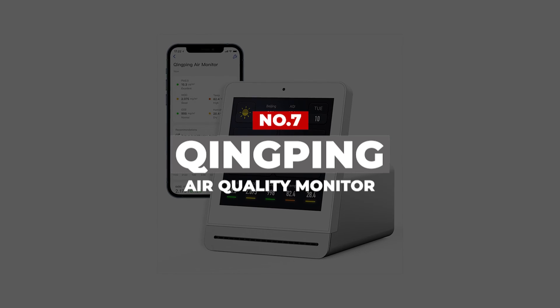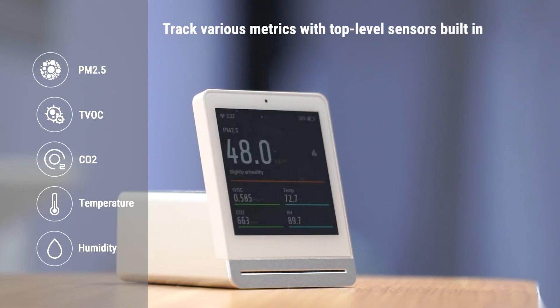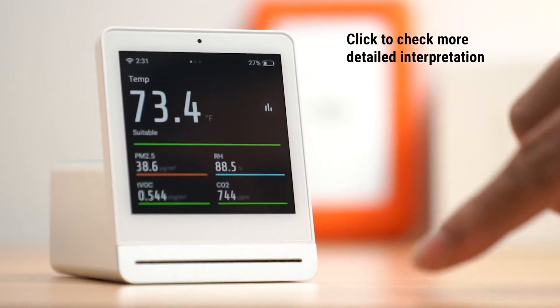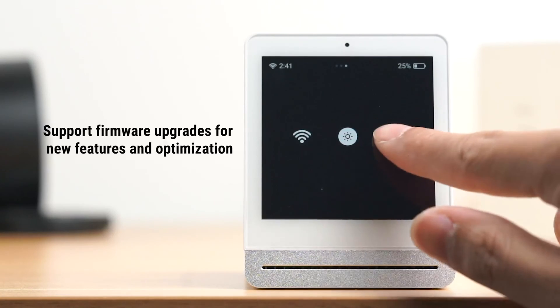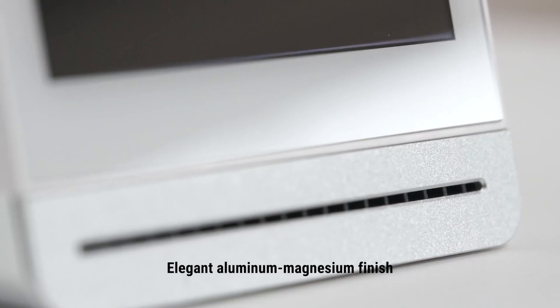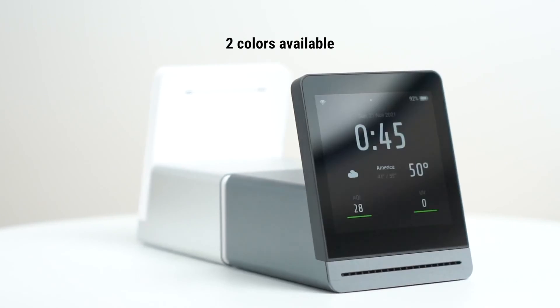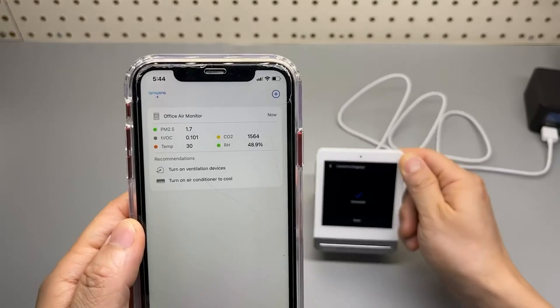Let's get right into our top picks. Number 7: Xingping Air Quality Monitor. If you're looking for a battery-powered, smart app-enabled air quality monitor that is both aesthetically pleasing and informative, the Xingping Air Quality Monitor is a great choice. It comes in two colors, black and white, with a sleek high-resolution touchscreen that makes changing readings a breeze. The device measures five important metrics for indoor air quality and provides outdoor environment information including weather forecast, AQI, and UV index.